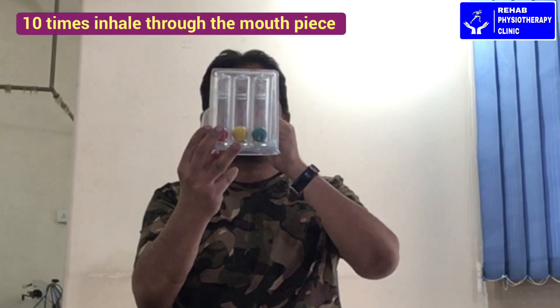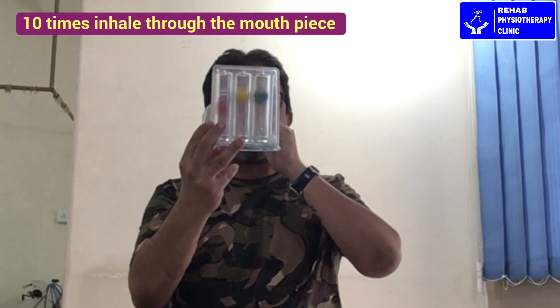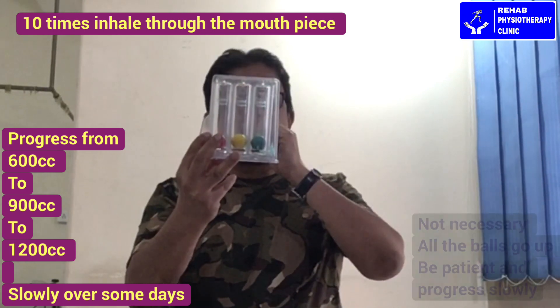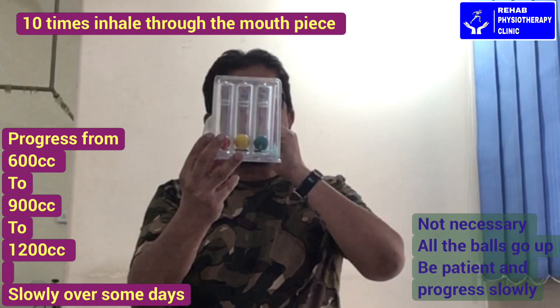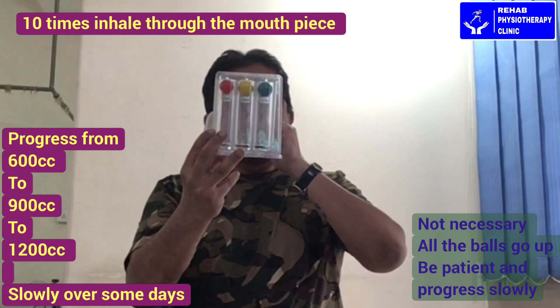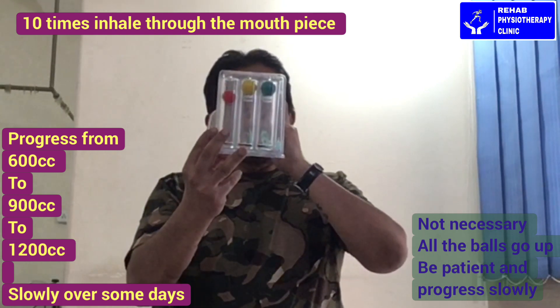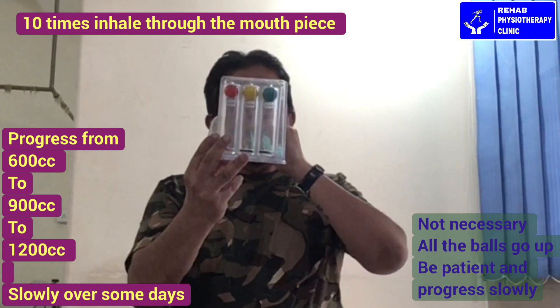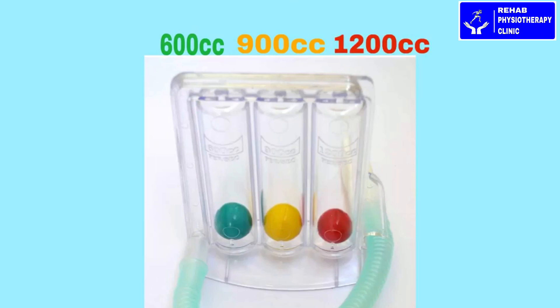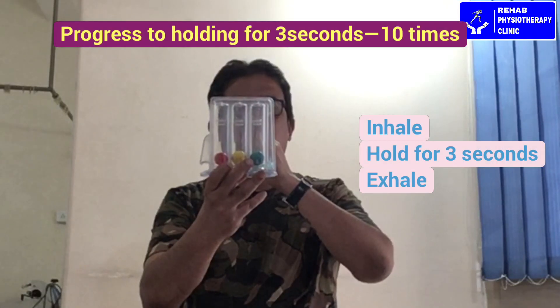The patient inhales deeply and the balls go up. Count to 10 as you inhale, then take rest. No matter how many spirometer balls go up, ask the person to hold after inspiration for 3 to 5 seconds.